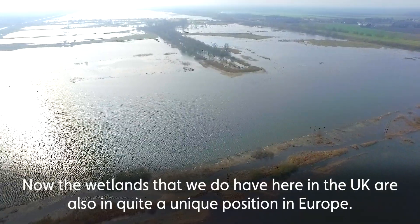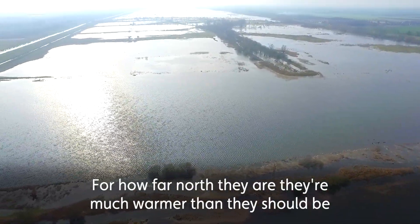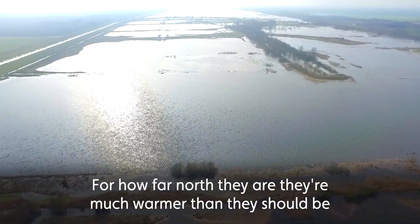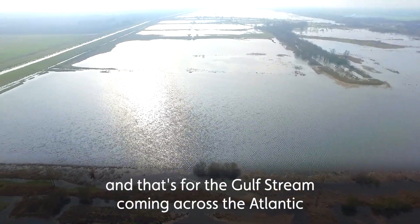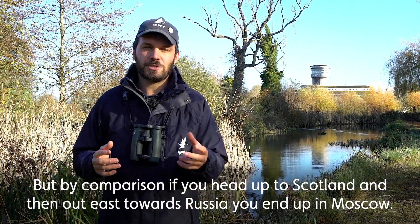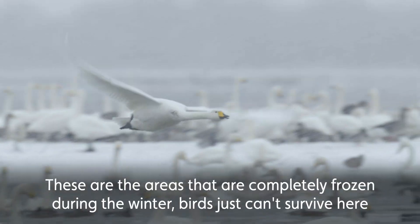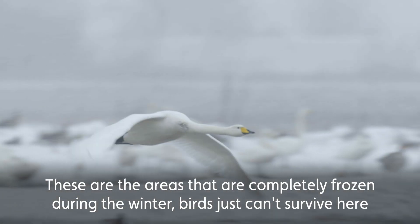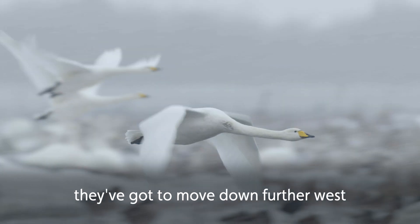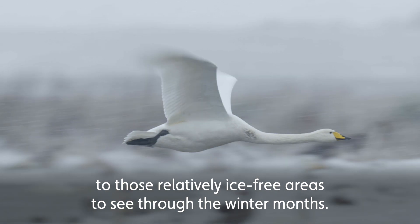Now the wetlands we do have here in the UK are also in quite a unique position in Europe. For how far north they are, they're actually much warmer than they should be, and that's due to the Gulf Stream coming across the Atlantic keeping us relatively ice-free through the winter. By comparison, if you head up to Scotland and then out east towards Russia, you end up in Moscow — areas which are completely frozen during the winter. Birds just can't survive here; they've got to move further west to those relatively ice-free areas to see through the winter months.